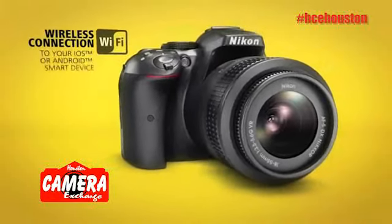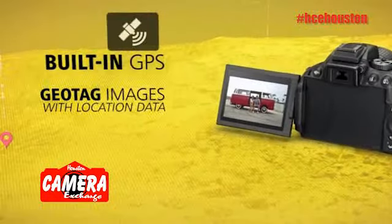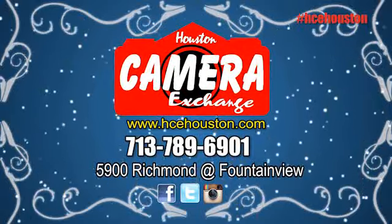The Nikon D5300 is the first Nikon DSLR to feature built-in Wi-Fi with GPS function. Get yours at the Houston Camera Exchange, 5900 Richmond, at Fountain View.